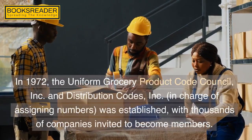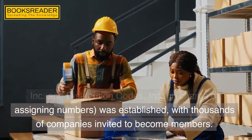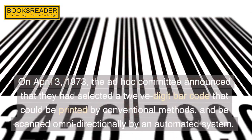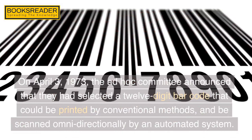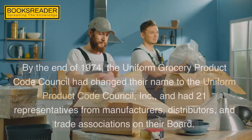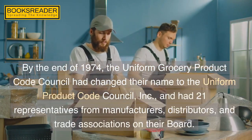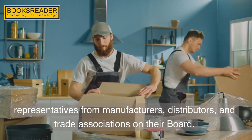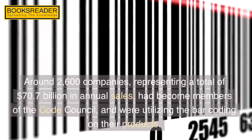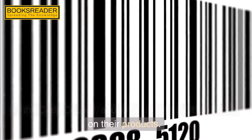In 1972, the Uniform Grocery Product Code Council Inc. and Distribution Codes Inc., in charge of assigning numbers, was established, with thousands of companies invited to become members. On April 3, 1973, the ad hoc committee announced they had selected a 12-digit bar code that could be printed by conventional methods and be scanned omnidirectionally by an automated system. By the end of 1974, the Uniform Grocery Product Code Council had changed their name to the Uniform Product Code Council Inc., with 21 representatives from manufacturers, distributors, and trade associations. Around 2,600 companies representing $70.7 billion in annual sales had become members and were utilizing bar coding on their products.